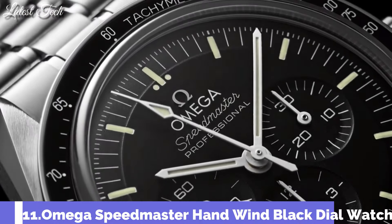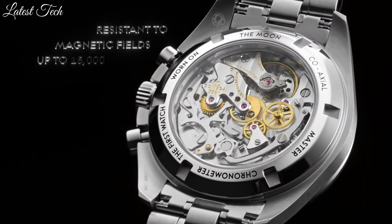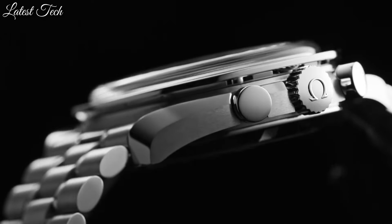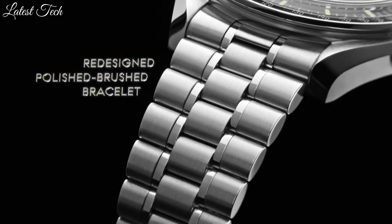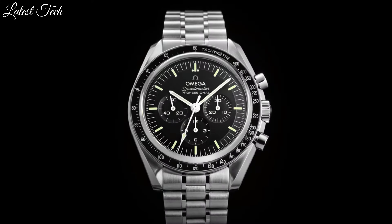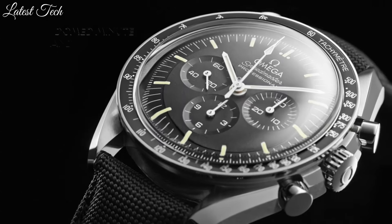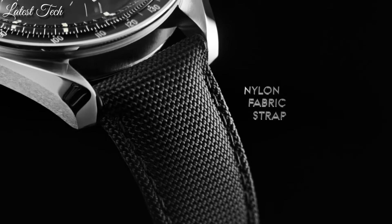Number 11: Omega Speedmaster Hand Wind Black Dial Watch. Stainless steel case with a black nylon fabric strap. Fixed stainless steel bezel with a black anodized aluminum ring showing tachymeter markings. Dial type: analog, chronograph. Omega caliber 3861 hand wind movement. Scratch-resistant Hesselite crystal. Case size 42 millimeters, case thickness 13.58 millimeters, band width 20 millimeters.